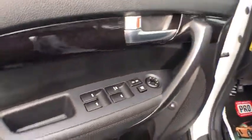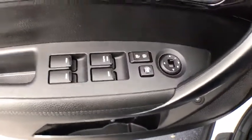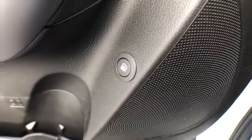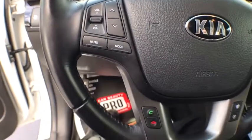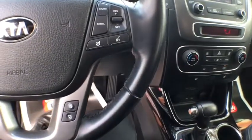Here are some of this vehicle's great options: traction control, power driver's seat, power passenger seat, Bluetooth, leather-wrapped steering wheel, power steering, cruise control, premium sound, center armrest.